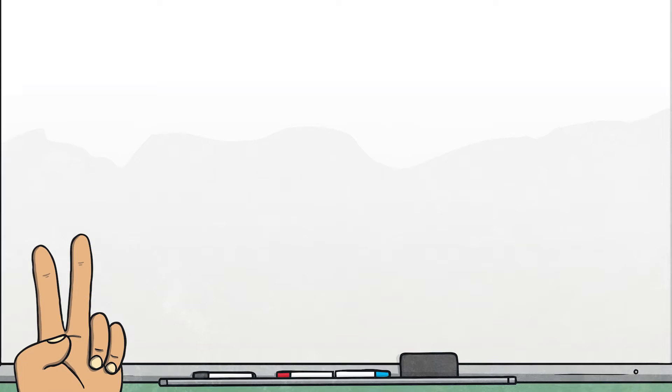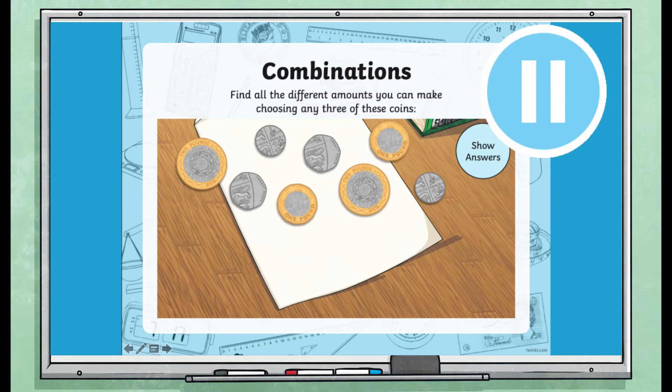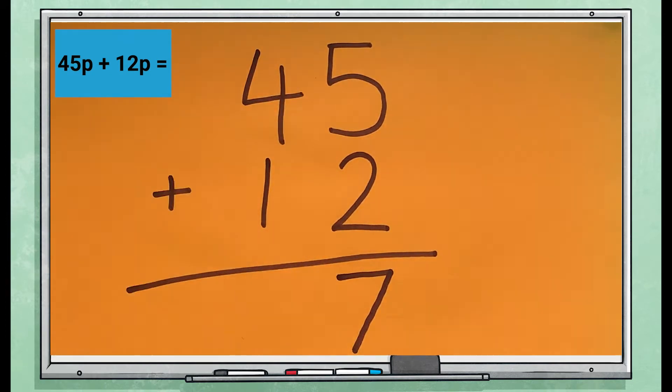In the second video, Georgina outlines how children can add different amounts of money together. Georgina gives children a chance to pause the video and record their answers before explaining how each question should have been completed. Georgina also models adding values using column addition.